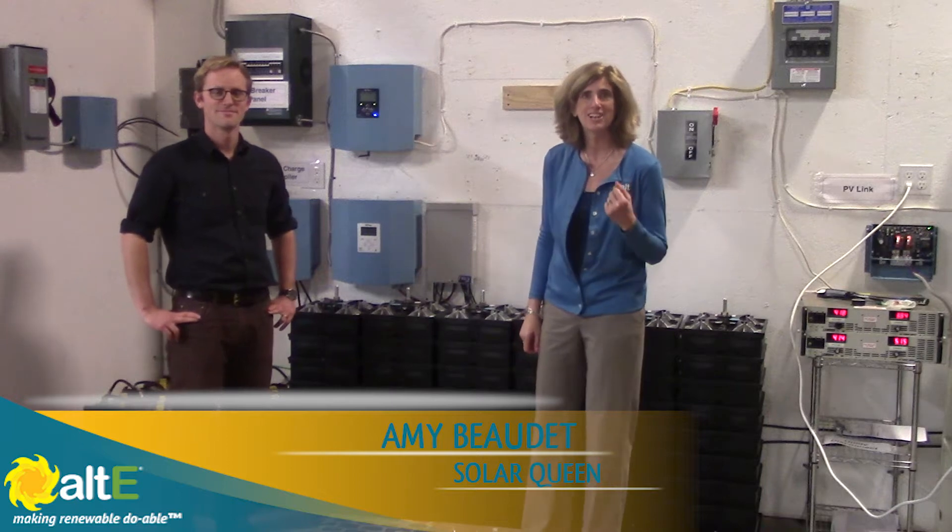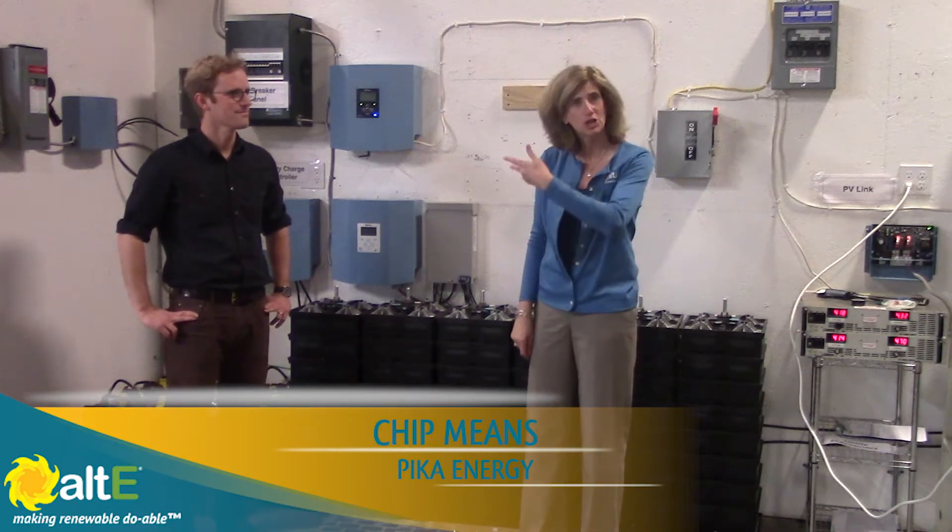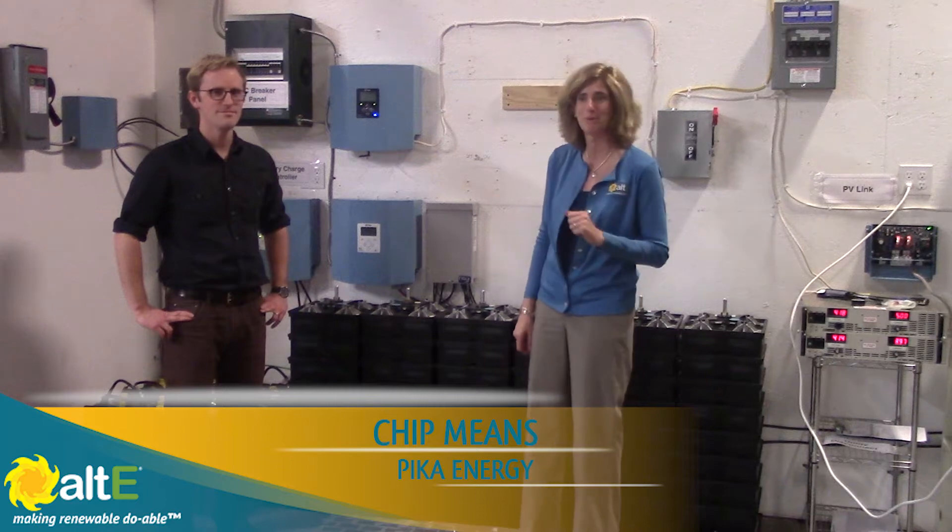Hi, I'm Amy from the Alt-E Store. I'm here in Westbrook, Maine at PICA Energy, and Chip Means is going to show me some of the products that they make here in addition to the wind turbines.